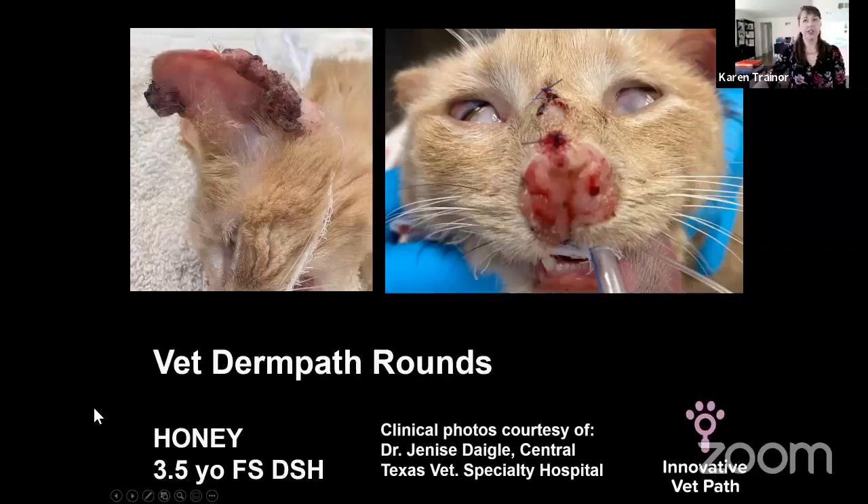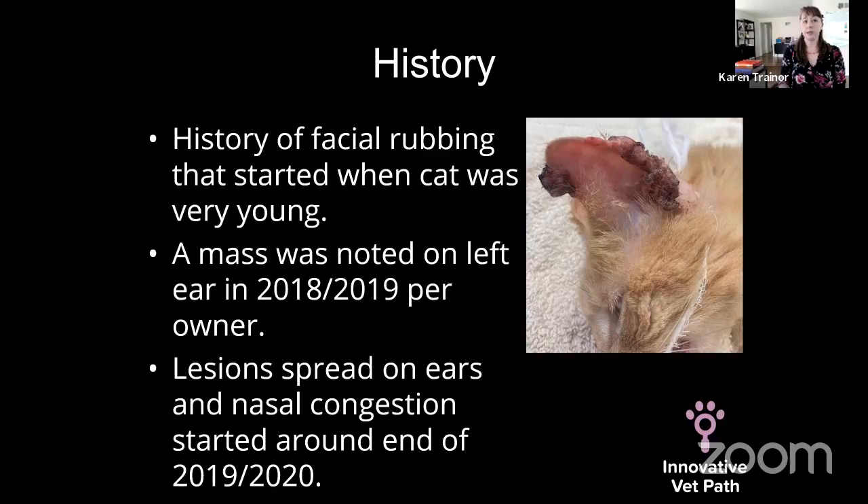Today's case is Honey, a three-and-a-half-year-old female spayed domestic short-haired cat. These clinical photos are provided courtesy of Dr. Janice Daigle, the dermatologist on the case, who sent sensational pictures. Honey had a history of facial rubbing that started when she was very young. A mass was noted on the left ear around 2018–2019, and lesions spread on her ears with nasal congestion developing around the end of 2019 or 2020.